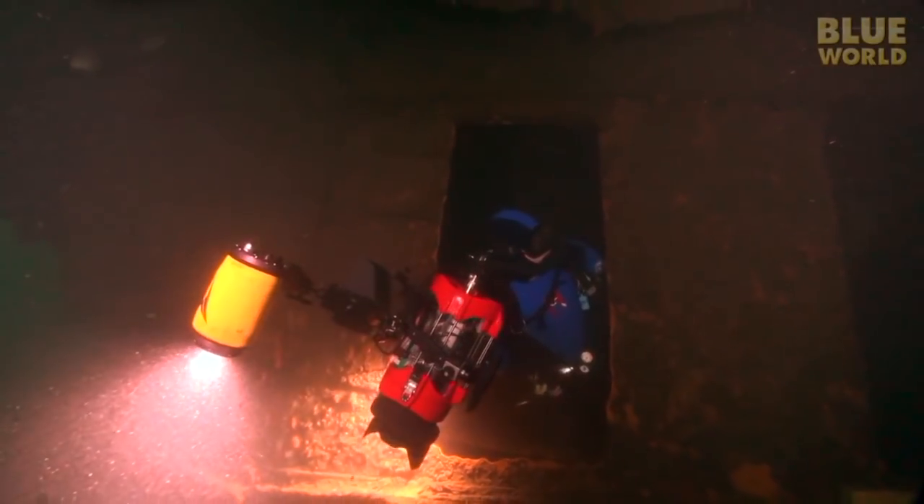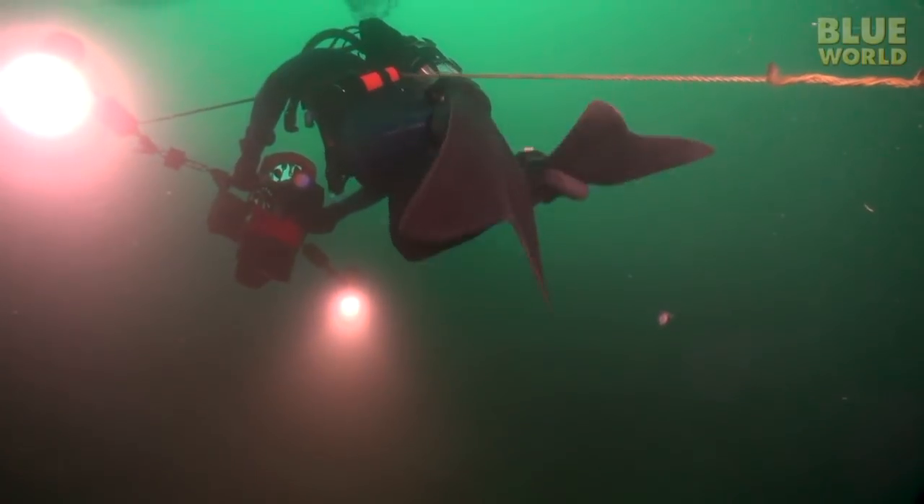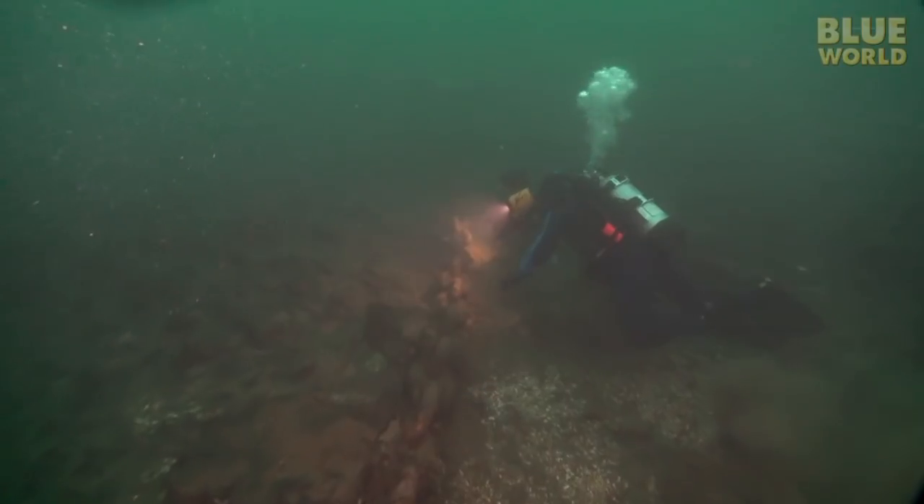I head out of the engine room, up the line to the chain, and back to the mooring line.